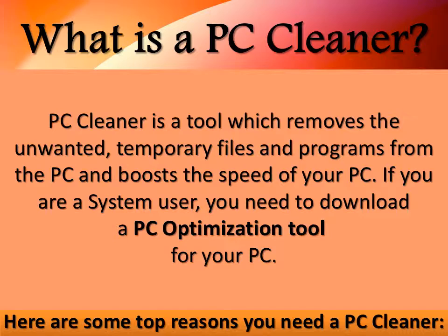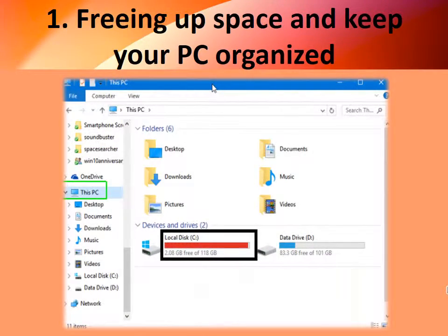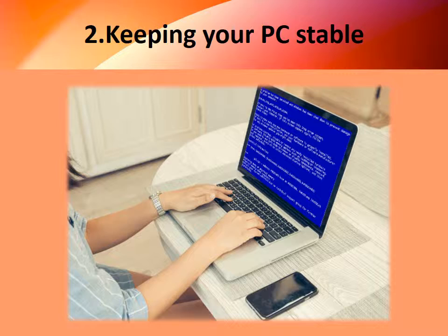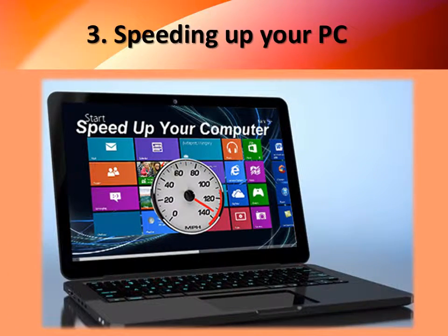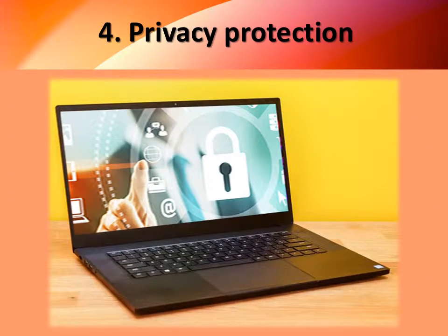Here are some top reasons you need a PC Cleaner: 1. Freeing up space and keeping your PC organized. 2. Keeping your PC stable. 3. Speeding up your PC. 4. Privacy protection.